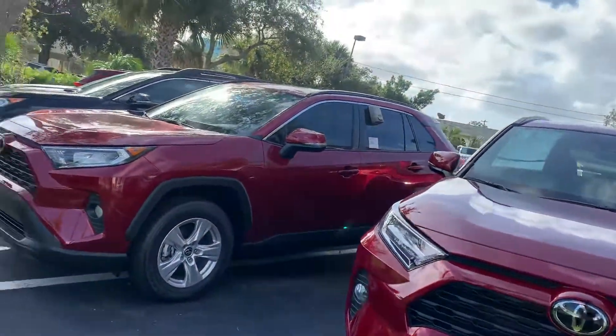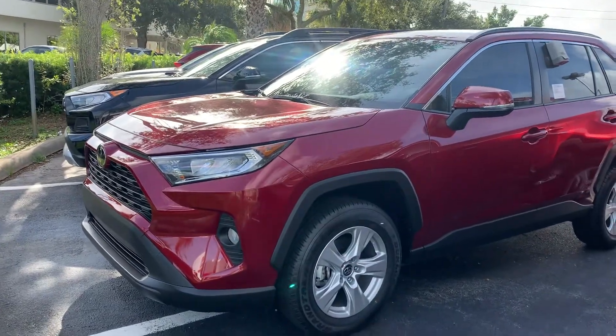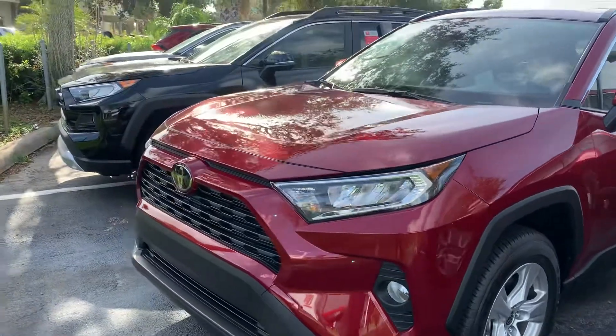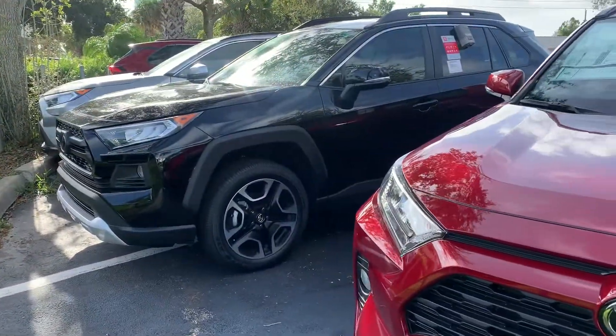All of these RAV4s, depending on what kind of features and equipment you want — they all have 2.5-liter four-cylinders, they all seat five, and they all have the same trunk space.